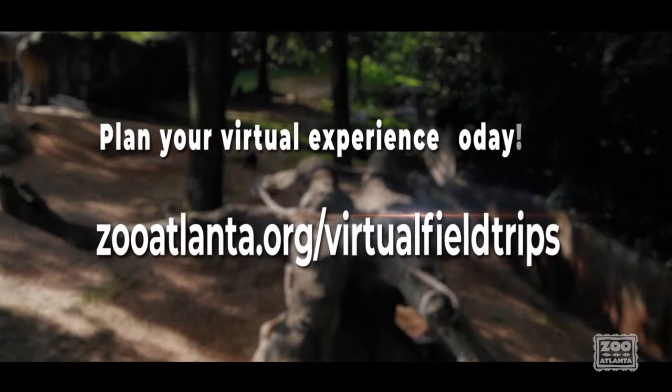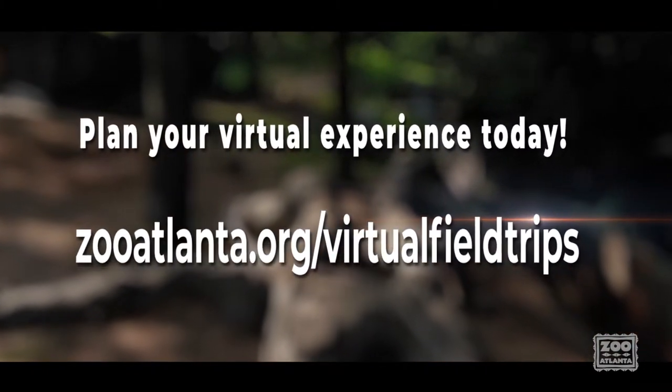Visit zooatlanta.org/virtual-field-trips to learn more and to reserve your program today. We look forward to providing a fun program for you and your students, and a chance for you to sit back, relax, and share in the learning.